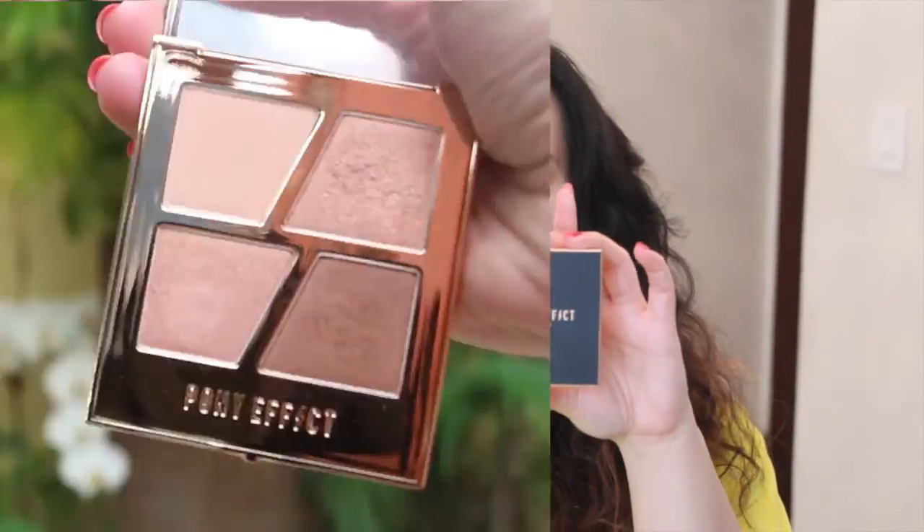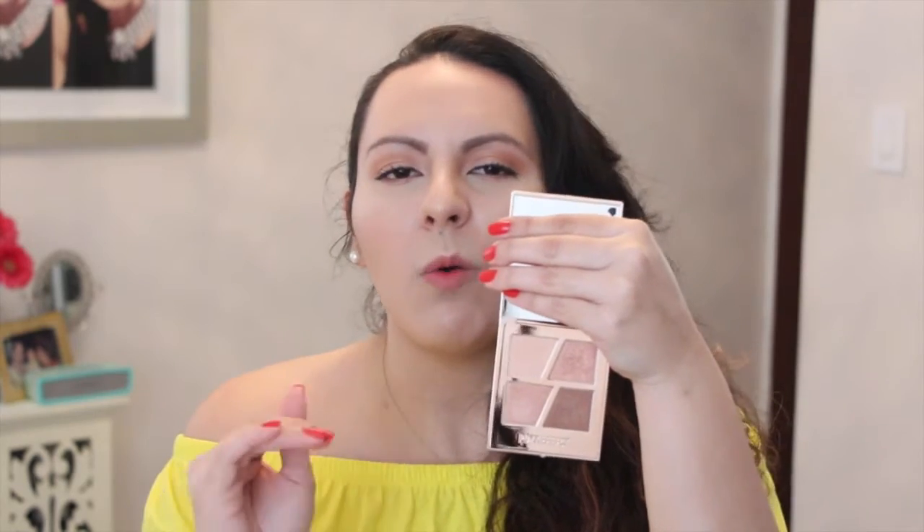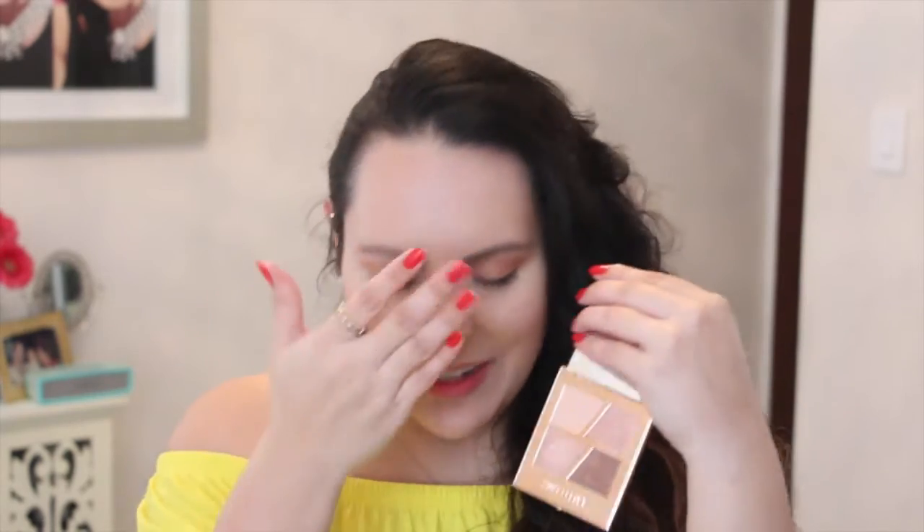Next I wanted to talk about the Pony Effect Conceptual Eye Quads. I have Hashtag Innocent and Hashtag The Romantic. The one I use the most is Hashtag Innocent, but I think I got a bit of a dud quad because I am 100% sure that these two shades are actually the same. One is supposed to be a darker shade, but I think they accidentally put the same shade in my quad specifically — I've swatched it a kabillion times and there's just no way these are two different shades. I know I could have returned it because Mimi Box has a really nice return policy, but I just can't part with it because I like the shades so much.